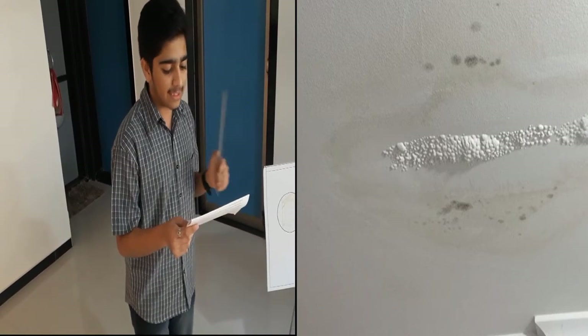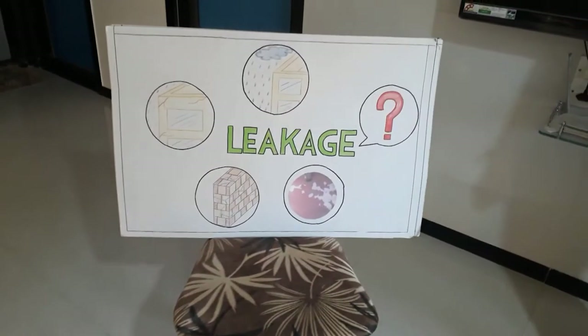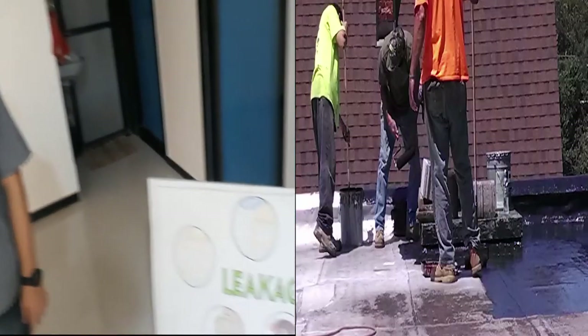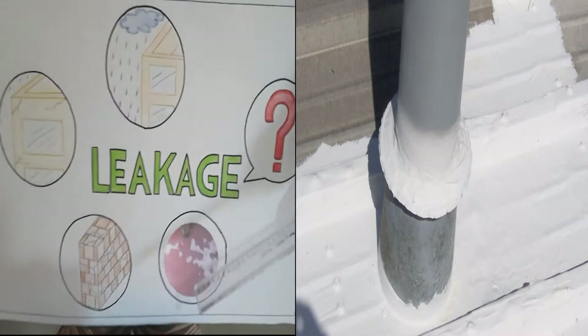Leakage occurs when there is a clear passage for water to pass through. In general, seepage leads to damp patches and leakage leads to drippings. The best remedy for avoiding leakages and seepages is to take extra care during construction of the house itself and eliminate all chances of occurrence by making susceptible areas waterproof.